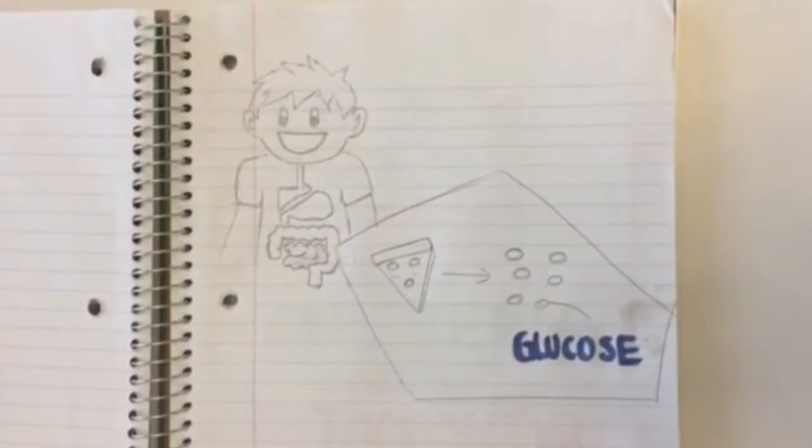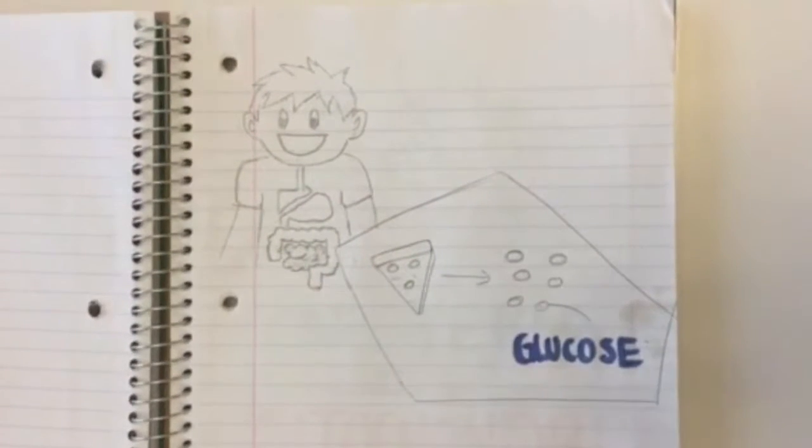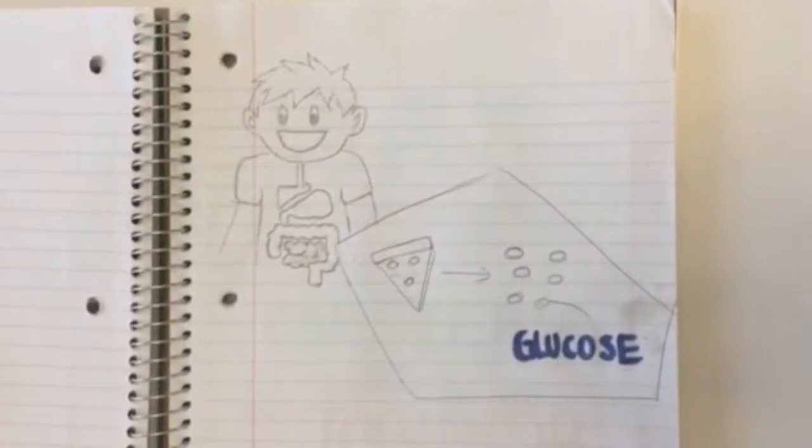In your body, the pizza you ate was broken down into simpler molecules, like glucose. Many of the cells in your body took up the glucose from your pizza and have begun converting it into cellular energy through a process called glycolysis. This process occurs in the liquid portion of the cell, called the cytoplasm, and is the first step to creating cellular energy.